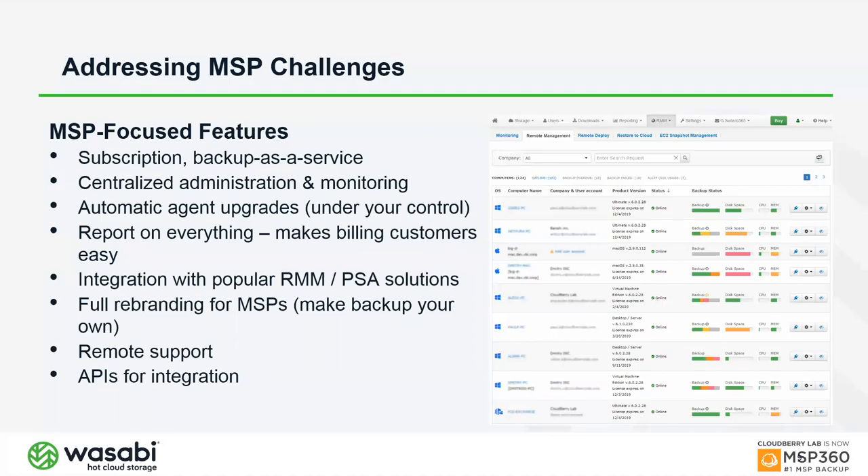Agents can also be pushed out through RMM tools using scripts we provide. Once deployed, agents are automatically managed and upgraded from our thin client interface hosted in the cloud — no need to connect directly to each endpoint. We integrate with popular RMM and PSA solutions like ConnectWise and Autotask.